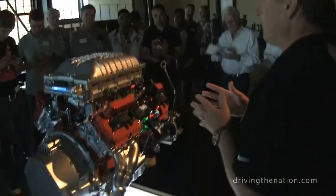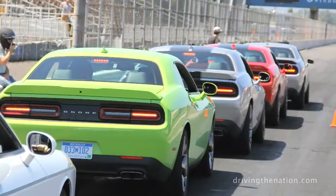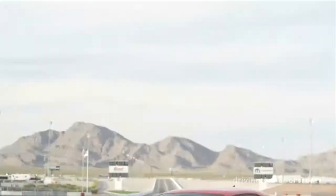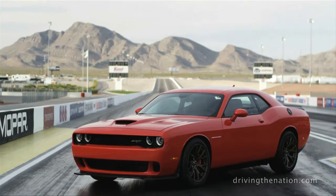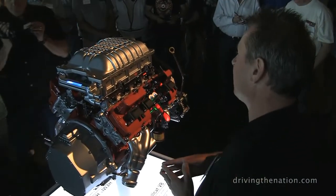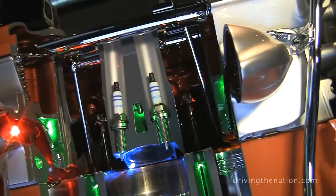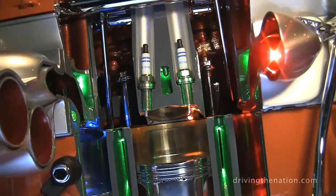All of that boost puts a significant amount of load onto the bottom end of the engine. Where the naturally aspirated Apache engine runs about 80 bar peak firing pressure, on this engine we run about 110 bar peak firing pressure. It's a relatively large bore engine — 103.9 mil — so that results in 21,000 pounds of load on top of every piston every firing event. That's like five family sedans standing on top of each piston every time we fire the spark plugs. Quite a significant change to the bottom end of the engine.